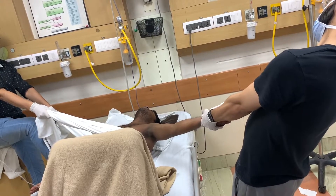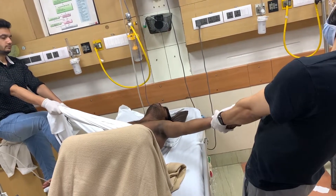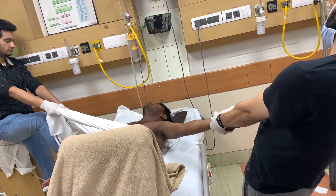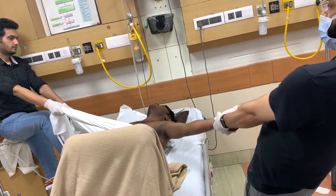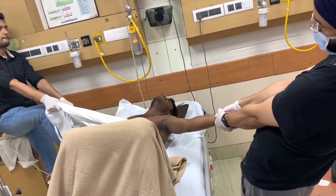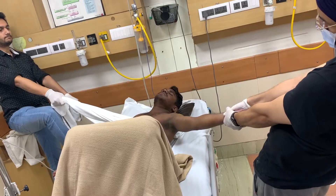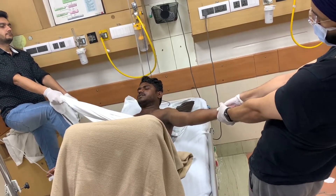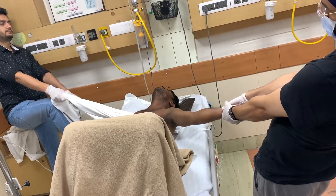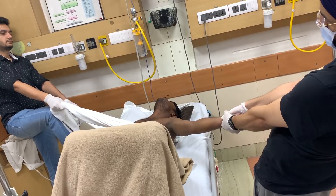After the subscapularis gets fatigued, the shoulder will reduce automatically. After failing with the Al-Prakash method, I asked the patient how they reduced his dislocation the first time. He told me they took him to OT and gave him anesthesia — that's how the shoulder was reduced. I had prepared myself for that scenario again, but I thought I should give one last try with the traction counter-traction method.